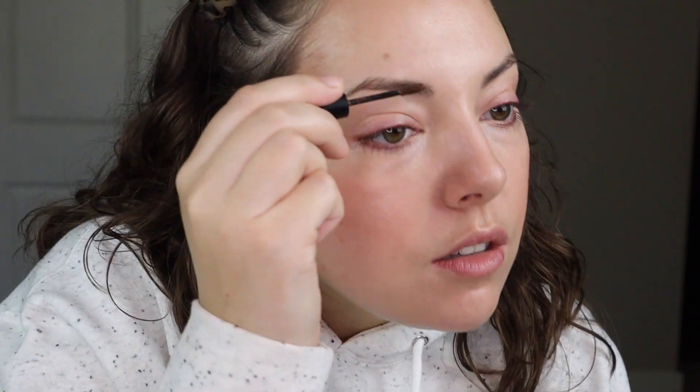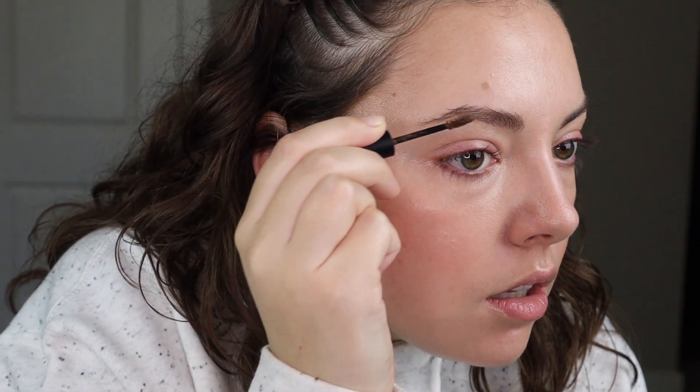I have also used the Glossier Boy Brow. I like it, but not for the price tag. And a dupe is the Elf Wow Brow — it's like $4 or something. It's literally the exact same thing. I think the wand's a teeny bit bigger, but this lasts so much longer. I feel like my Boy Brow dries out so quickly. Done. Skin looking good.